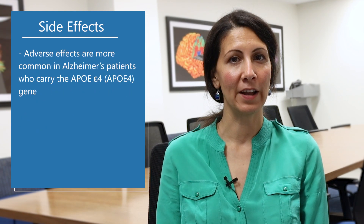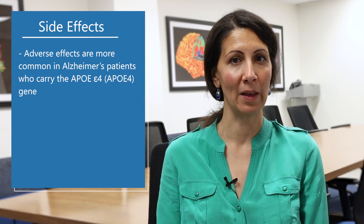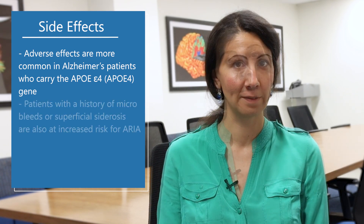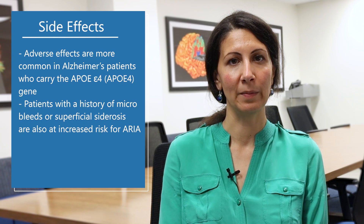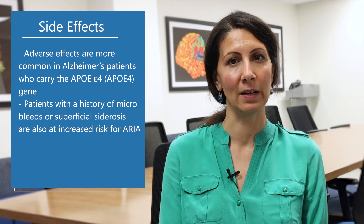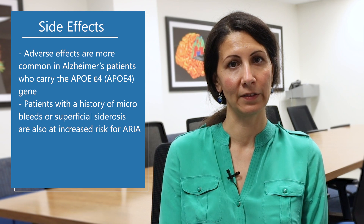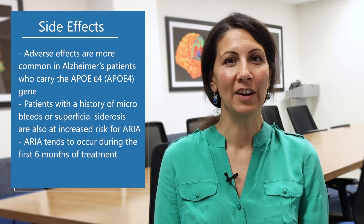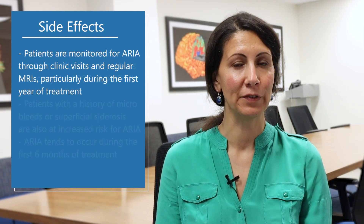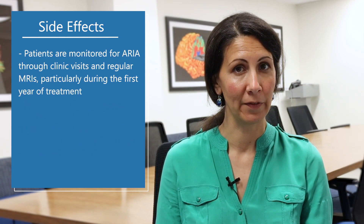Patients at higher risk of ARIA include those who have two copies of APOE4, a risk factor gene for Alzheimer's disease. Also, patients who have microbleeds or other forms of bleeding on imaging are at higher risk of side effects from the drug. ARIA tends to occur in the first six months of treatment. Patients are regularly monitored to evaluate for ARIA through regular clinic visits and scheduled MRIs.